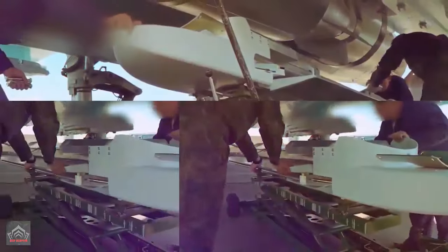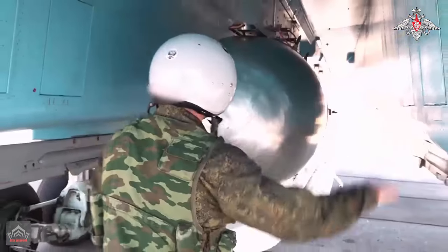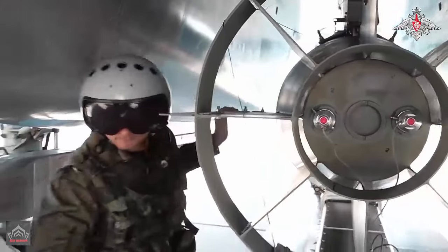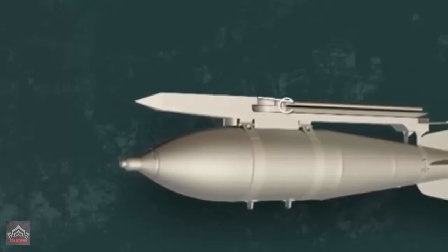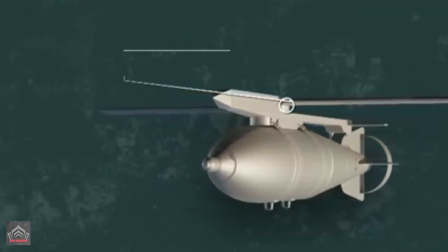A recently released video from the Russian Ministry of Defense, dated July 14, 2024, reveals that the Russian Air Force is now deploying the formidable FAB-3000 aerial bomb. Enhanced with UMPK (Unified Module of Planning and Correction) modules, this weapon has been transformed into a highly precise and immensely powerful explosive device.